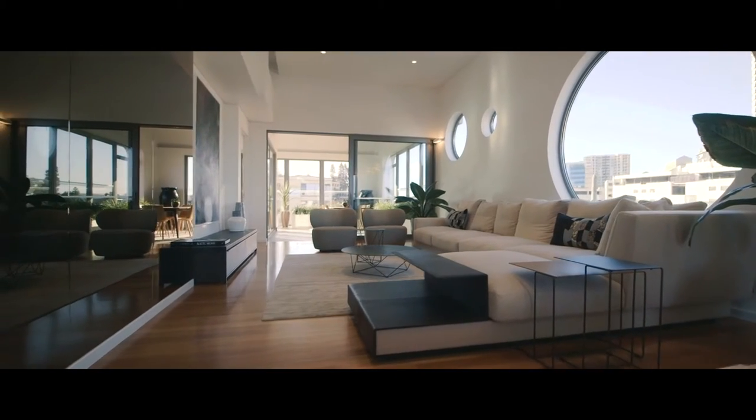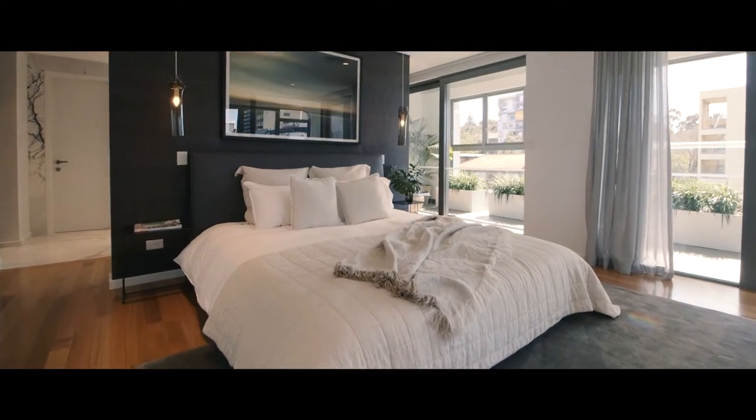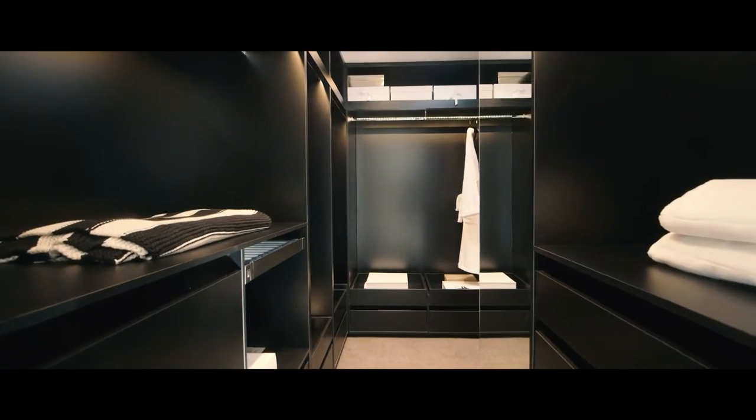The living area separates the north and south bedroom wings. The master bedroom is located in the north wing and is framed by the northern winter garden balcony. The separate his and hers walk-in robes always provide for a more harmonious home life.